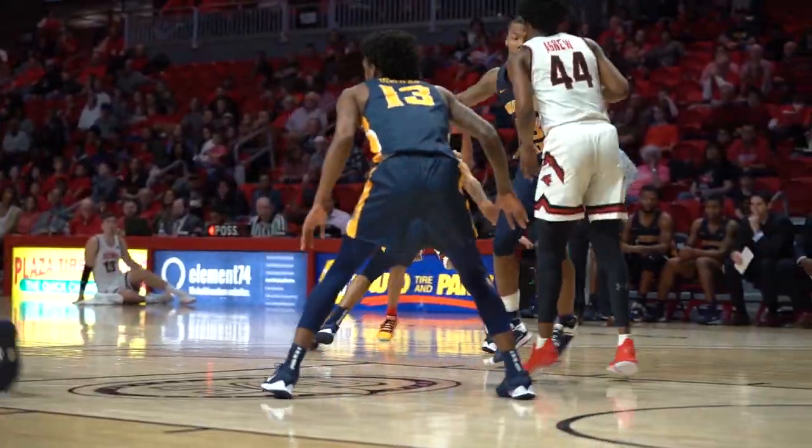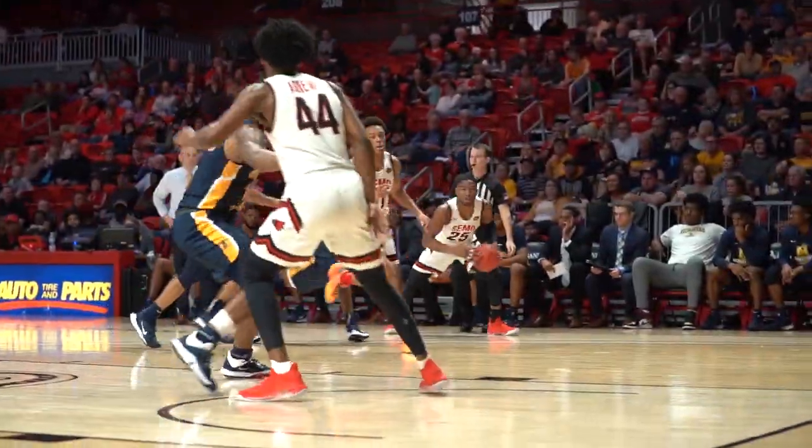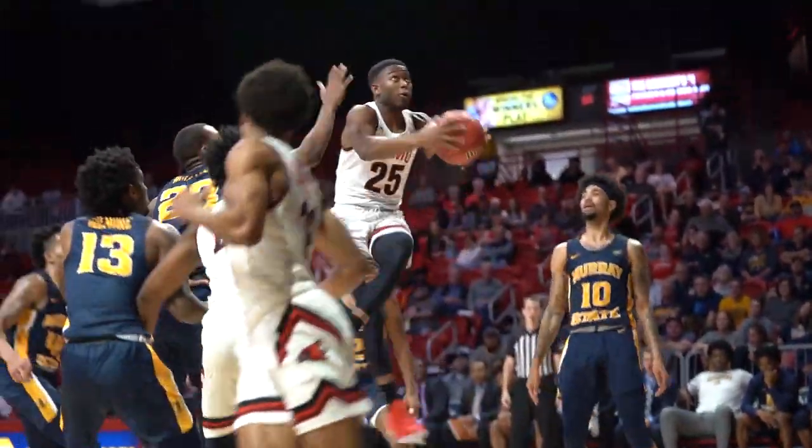Shoot for the Red Hawks. Tolbert, a kickback. A three by Russell — yes! The Red Hawks had no answer for him. If I'm Murray State, I might run it through his hands a little bit.